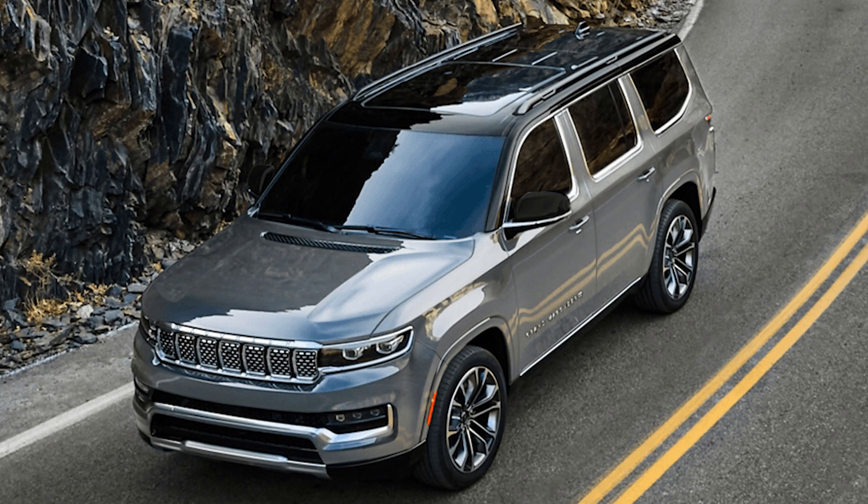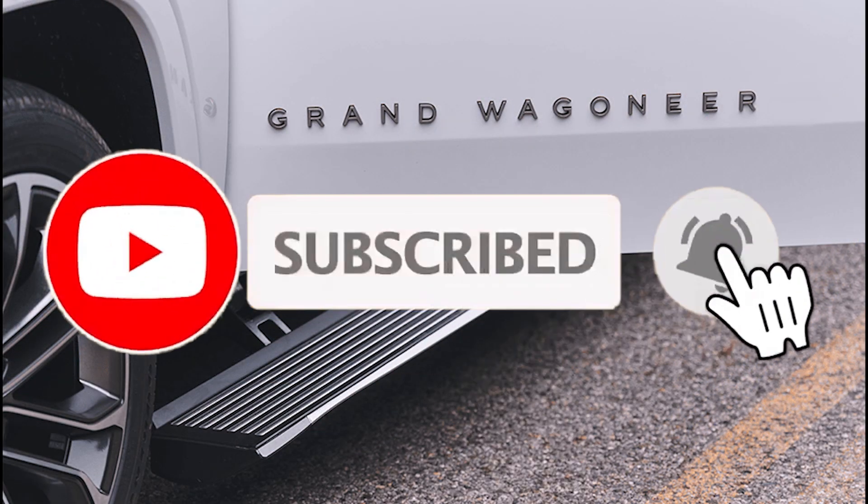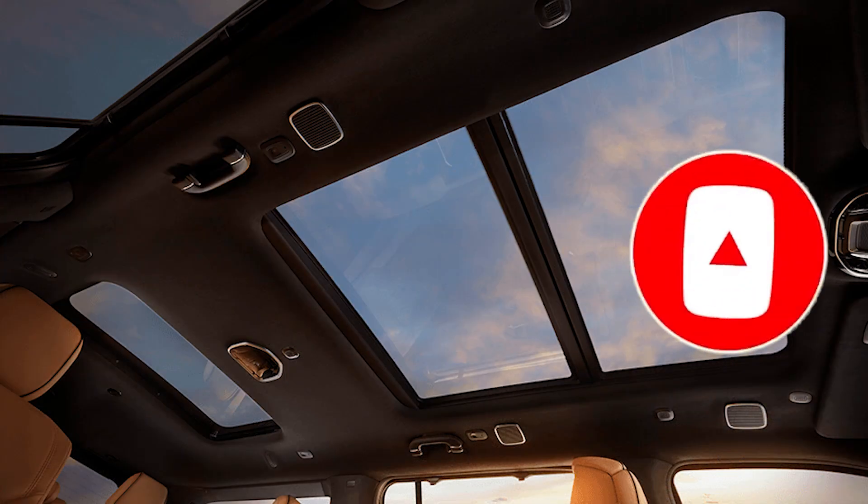Hi, welcome to our channel. 2024 Jeep Grand Wagoneer Review and Prices. Before we start, please don't forget to like and subscribe to the channel. Let's get started.